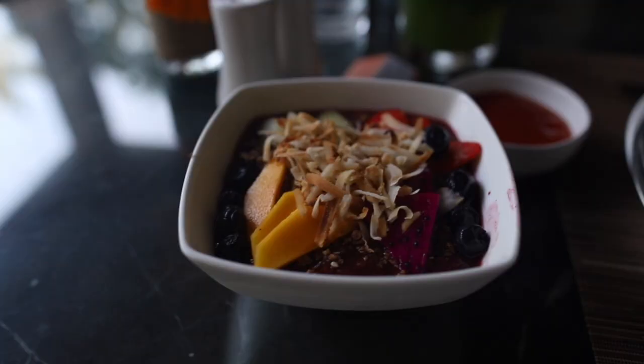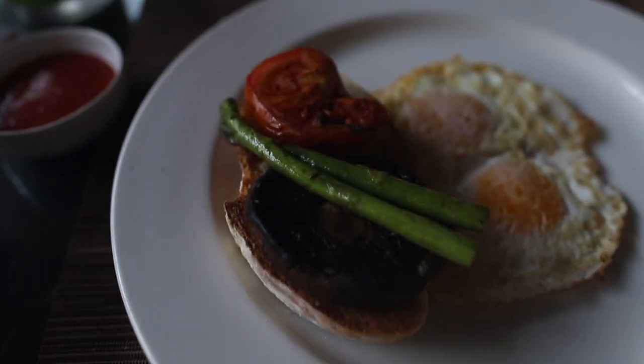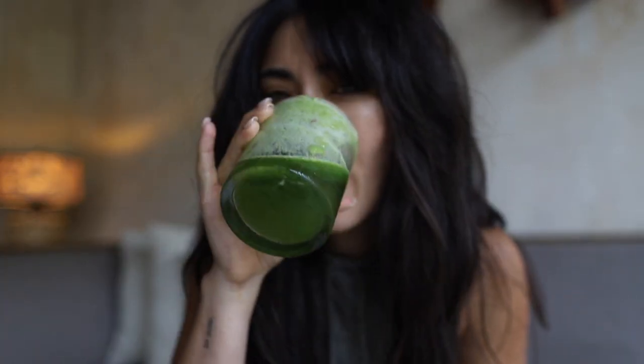I got a green juice, a little smoothie bowl, and two eggs fried over medium with some asparagus, tomato and toast. On a scale from one to ten, how crazy does my hair look right now? This is like a low-key mukbang. I'm just going to enjoy my breakfast. We have a full day today — going to a wellness center, going to be super zen, yoga. Bali truly is a very relaxing, zen experience. You feel the need to take it all in and appreciate nature.